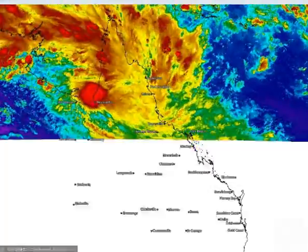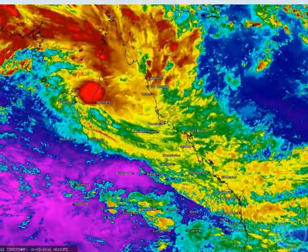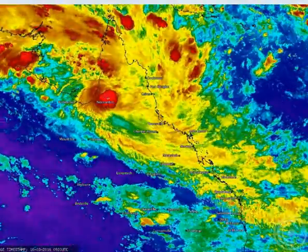Good evening folks, welcome to an AusCyclone Chasers Cyclone video update courtesy of our major sponsor Campbell Scientific Australia. When measurements matter, my name is Chris Nitzo.